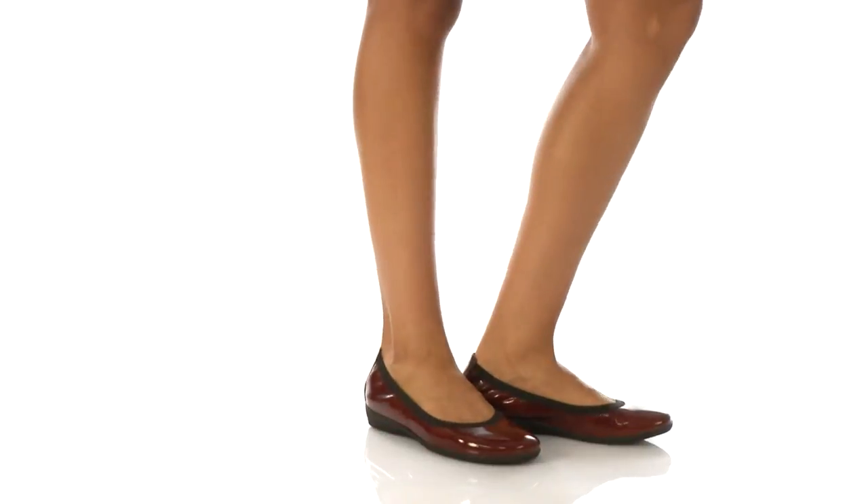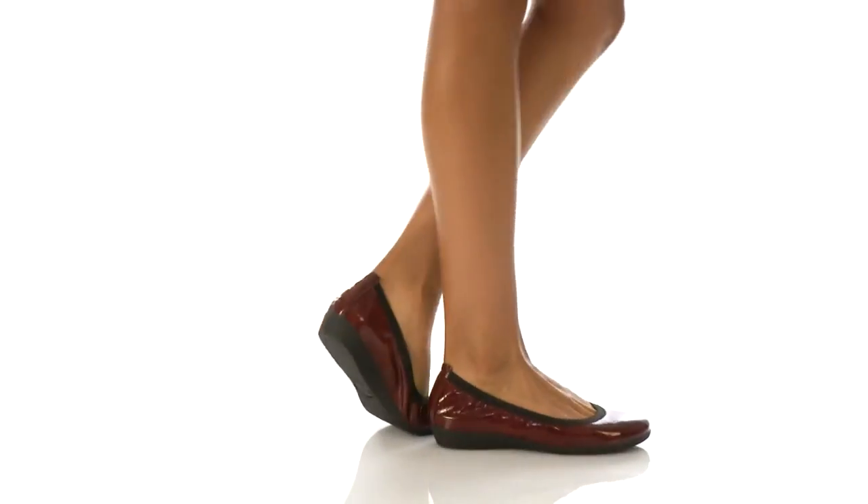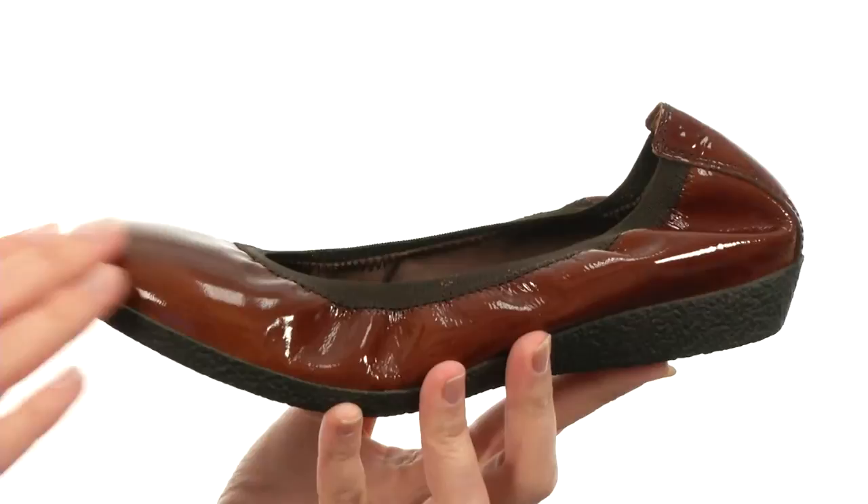Hey there, I'm April, and this is Patina from Taos Footwear. This flat is super sleek,